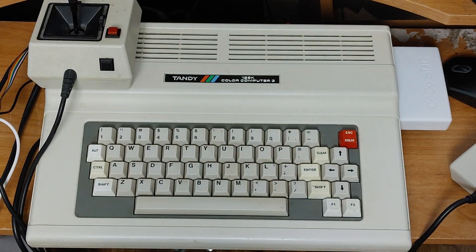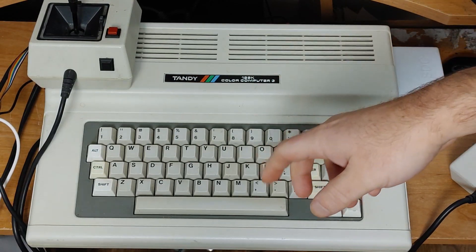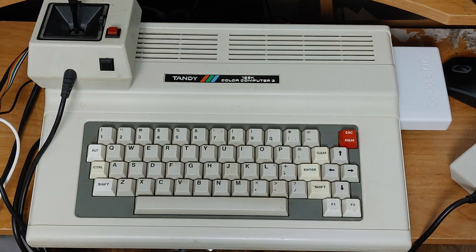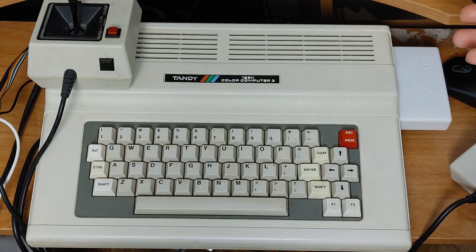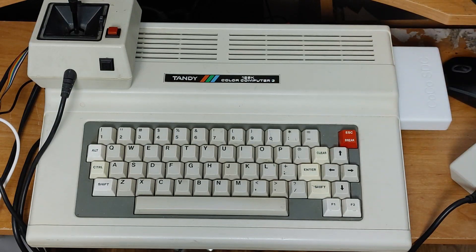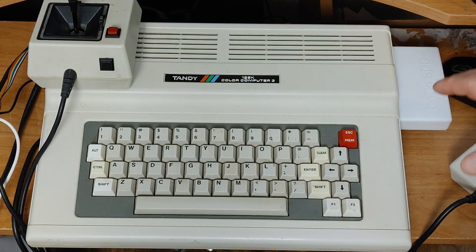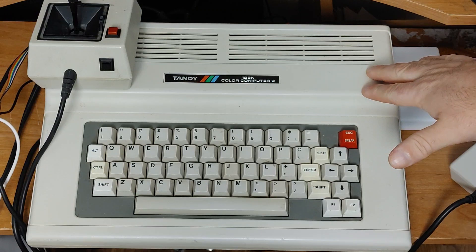What I am talking about is my Tandy Color Computer 3. This is not something I ever had as a kid. I'm thinking probably if I had gotten one of these after I had my Color Computer 2, I probably never would have switched over to the Apple Computer that I got. But I have one now. It does say 128K, but this has a 512K upgrade in it. I use it with my Cocoa SDC that you saw a couple of days ago.